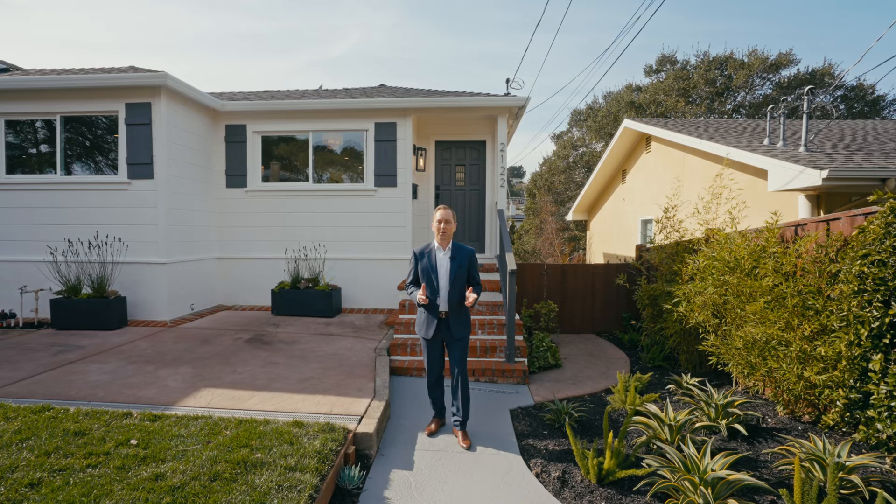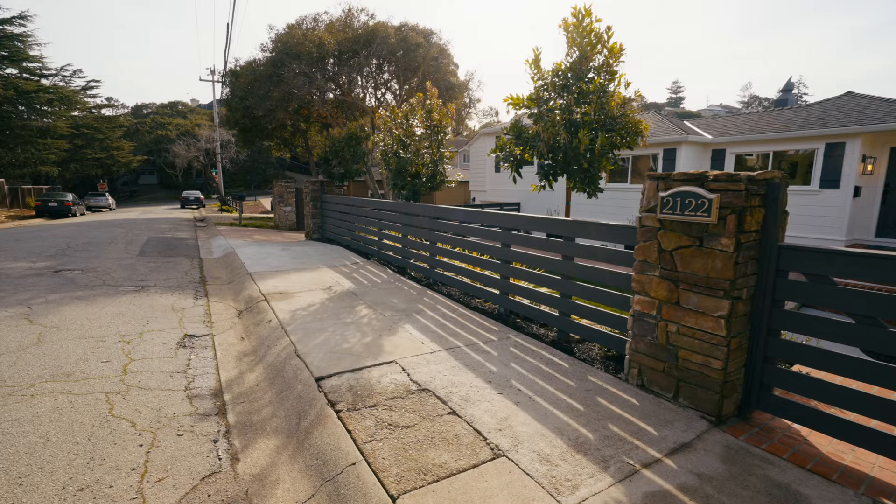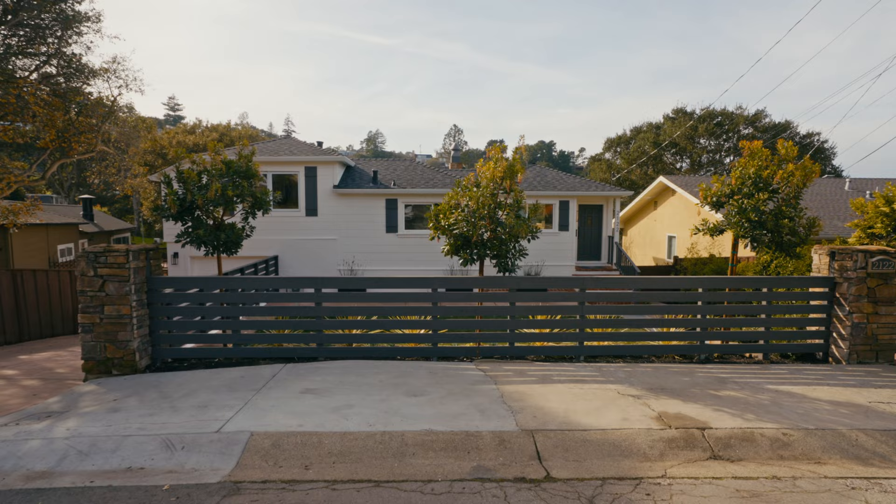I'm going to show you three fabulous features of this beautiful home behind me today. First we're going to look inside the house and I'm going to show you my favorite features there. Then I'm going to feature this excellent, really large lot for Belmont. And lastly we're going to feature the excellent location of this beautiful picturesque home in Belmont Hills.